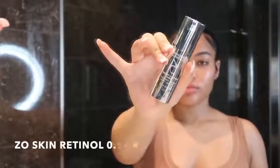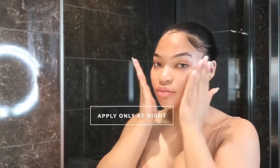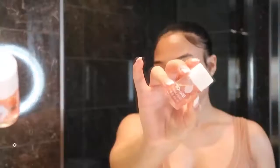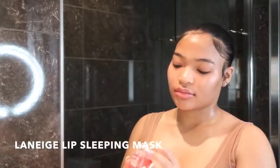My nighttime skincare routine is the same, but I only add a retinoid to it. This is 0.5% retinoid. I recommend using a retinoid on your skin — it's very beneficial. I got this from my esthetician, but all retinoids work the same. And then also bio oil, like I said earlier — I put it on my neck and face and it has helped me fade those dark marks and even out my skin tone. Then I go in with the Laneige lip sleeping mask. I have never stopped using it since I bought it and it's so good to take care of my lips.